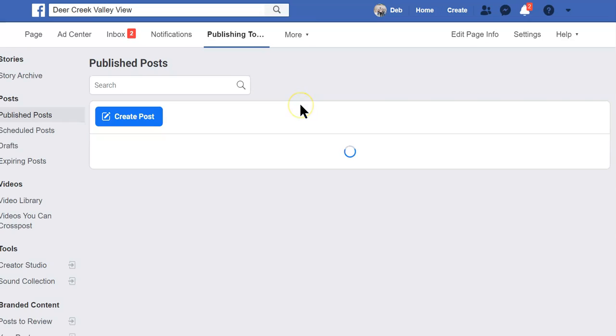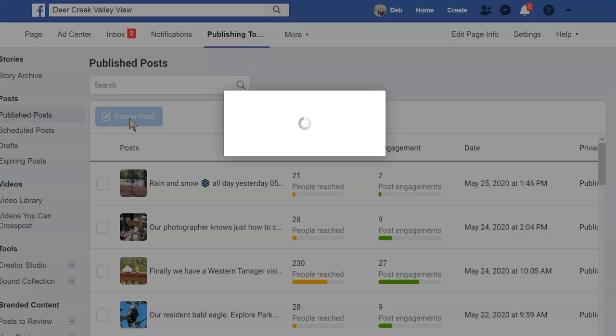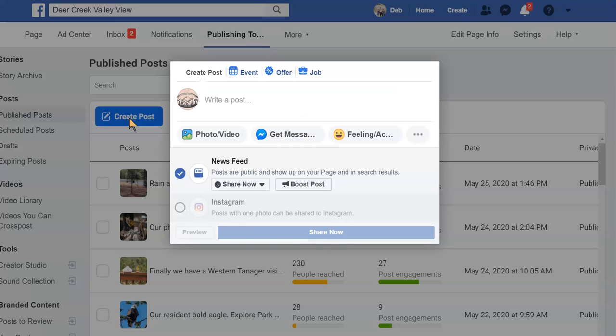We want to create a post. This is also the feature you're going to use when you want to create a post and schedule it out. To post to both Facebook and Instagram, you cannot use the schedule feature — you have to click 'Share Now.' If you're just doing a Facebook post and want to schedule it, you would use this drop-down to schedule.